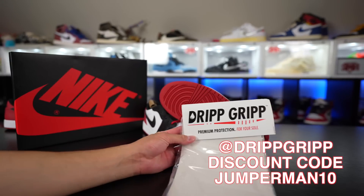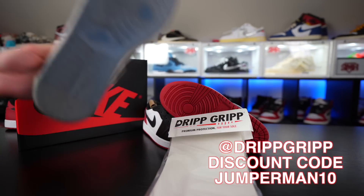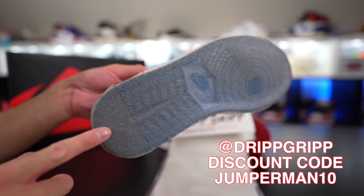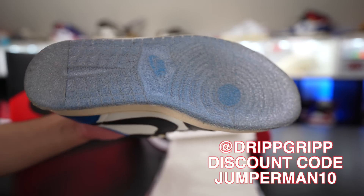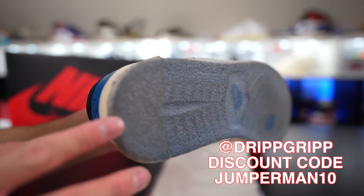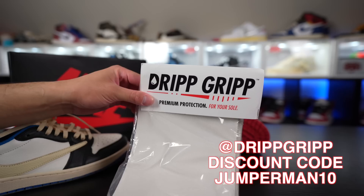You don't want to get your outsoles all nasty and dirty, so make sure you guys get on that Drip Grip — use my discount code Jumperman10. It is the best sole protector on the market today. No slippage, no tears, multiple wears. I wore these all day at Disney and at a sneaker event and the soles were still good to go. Make sure you guys get on that Drip Grip, discount code Jumperman10.